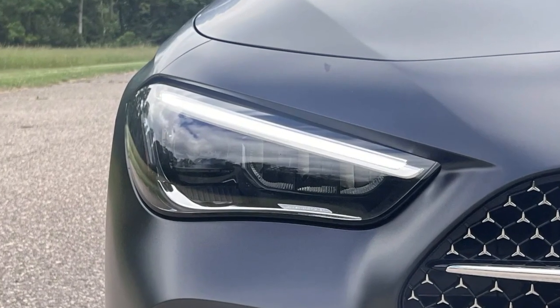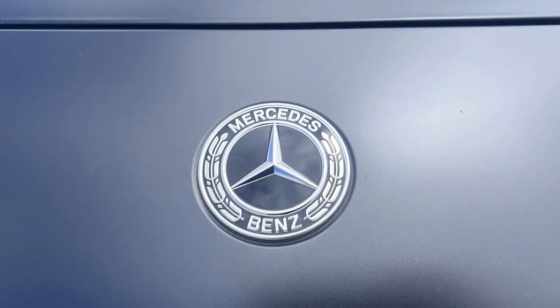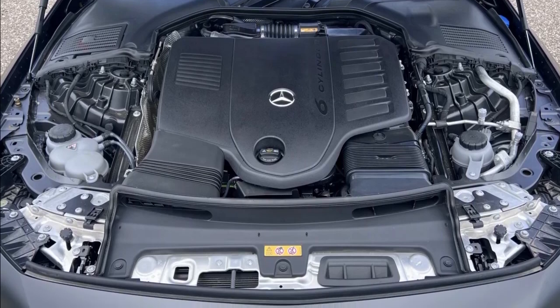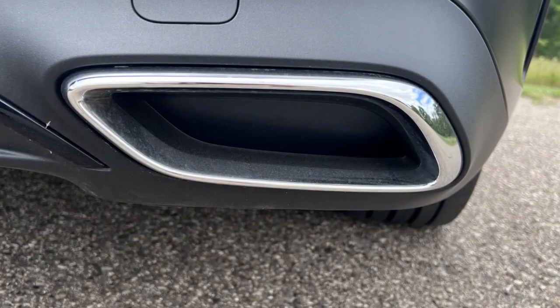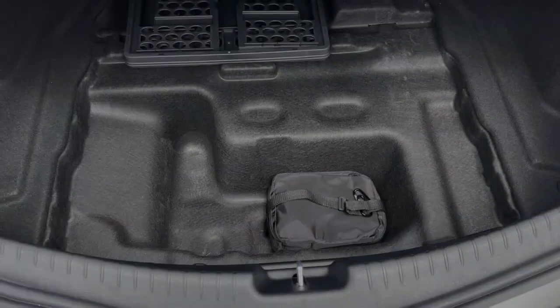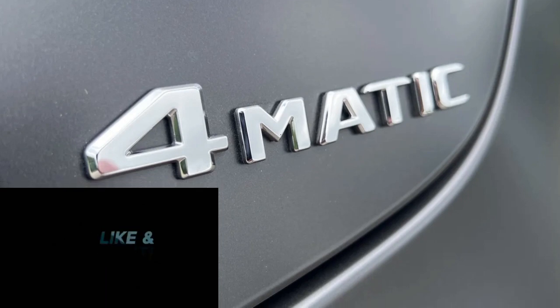That said, it looks and feels every bit of that price tag, and the couple of people we asked guessed it would cost more. The one big option package ours lacked was the Pinnacle trim at $2,600, which adds digital light headlights, augmented video for the navigation, the AMG head-up display and Dolby Atmos audio. If you want to take things further, particularly on performance, there will be a Mercedes-AMG CLE 53 Coupe at $73,950, with 443 horsepower and 413 pound-feet of torque. We'll be interested to see whether it can strike the same balance between luxury and athleticism as the 450. As it stands, the CLE 450 is a hard-charging but easy-driving coupe that provides a high dose of luxury and style.